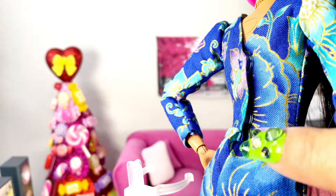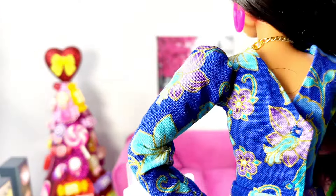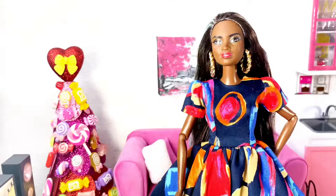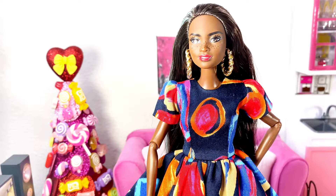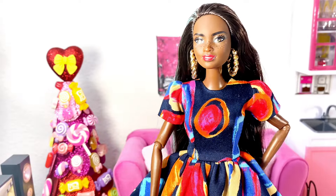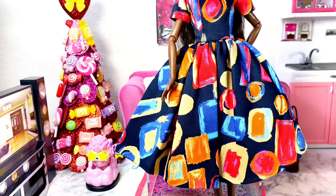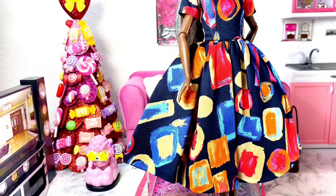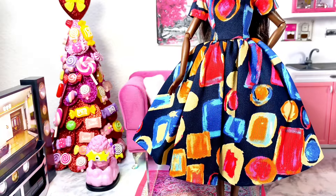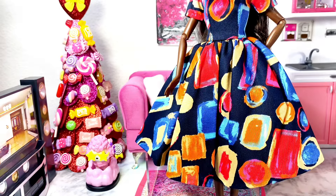All of the pieces have snaps in the back of the garments. The next item is this beautiful abstract dress — it has short, slightly puffy sleeves. It goes all the way down to right above the ankles of the doll, and it's so pretty. I just love the color, and it has two snaps in the back.